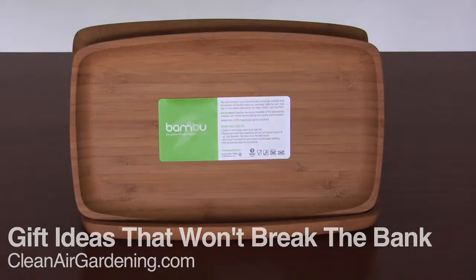CleanAirGardening.com. Hi, Chris here from Clean Air Gardening. Today we're talking about some cheap gift ideas — and by cheap, I mean they're all under $20, so they're going to save you some money. We've got an entire section full of these kind of gift ideas. This is just a sampling of some of the great things we have to offer.